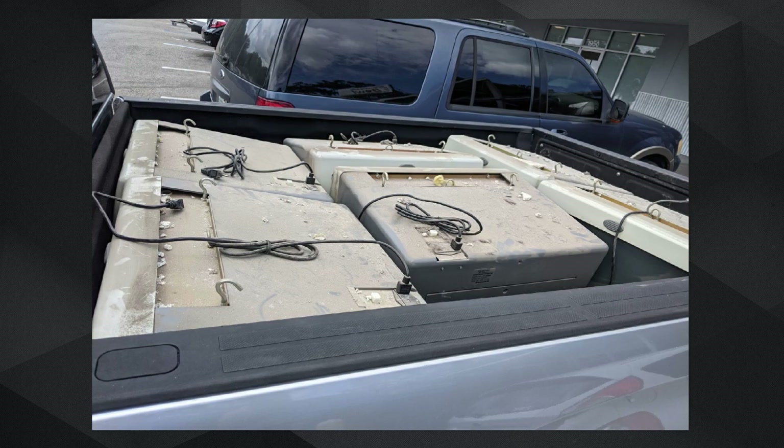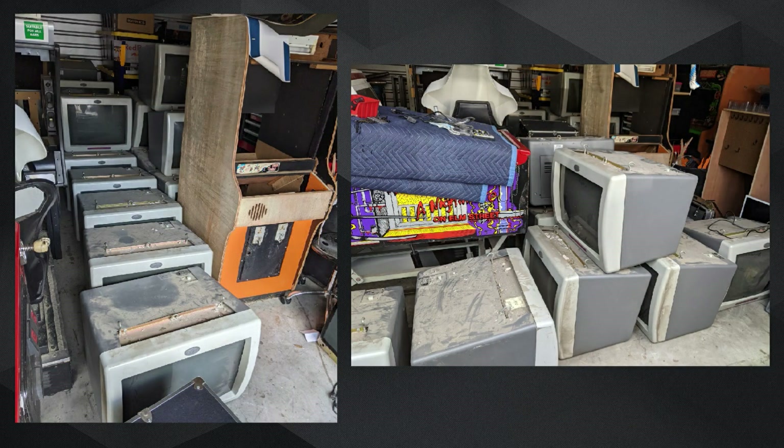We worked out a wonderful deal for everybody. They were going to destroy these things in a day or two, so I was luckily able to save all of them and hopefully get them up and running and into arcades around Florida. Here we see all the monitors tucked as neatly as possible into my storage unit.